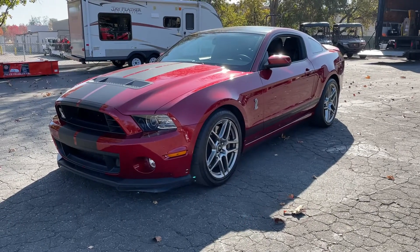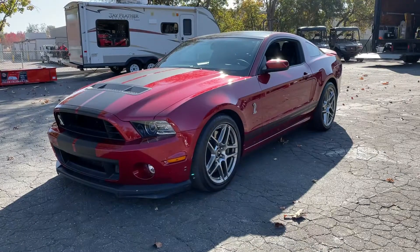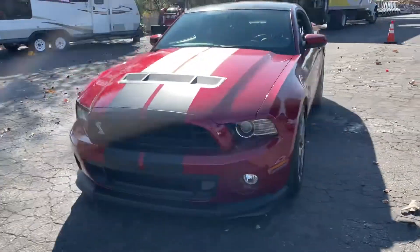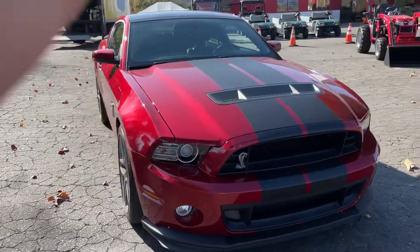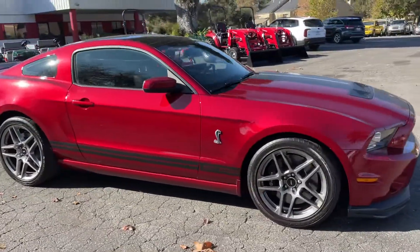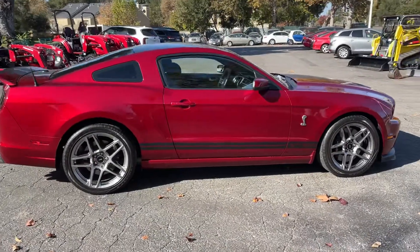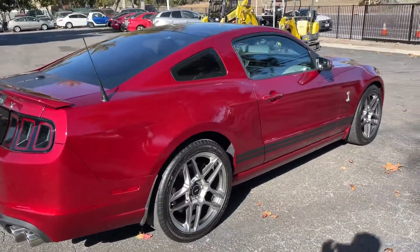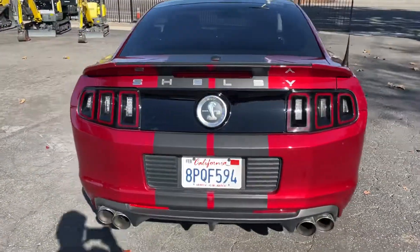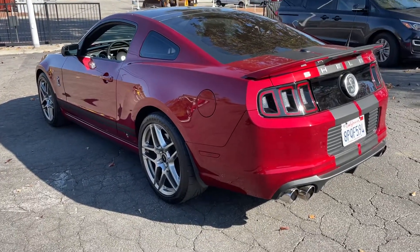Look at this one — 2014 Mustang Cobra GT500 Shelby, 8,000 miles, pristine condition. The sun's kind of bad right now but let's start walking around. There's not a scratch on this thing, not a scratch on the wheels, nothing — literally showroom condition. It's got Brembo brakes, I believe almost 700 horsepower supercharged. Just drove it, extremely fast, very fun to drive. Got the Borla exhaust system, sounds pretty awesome.